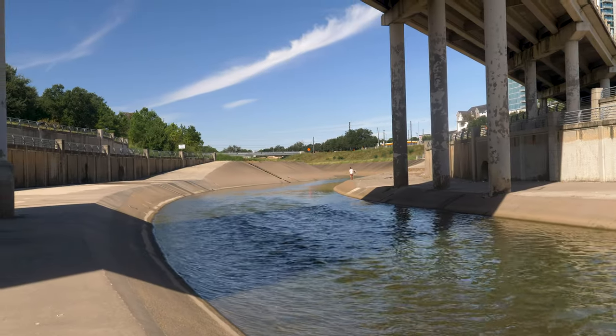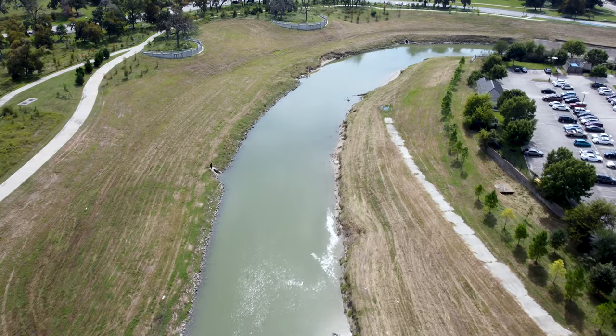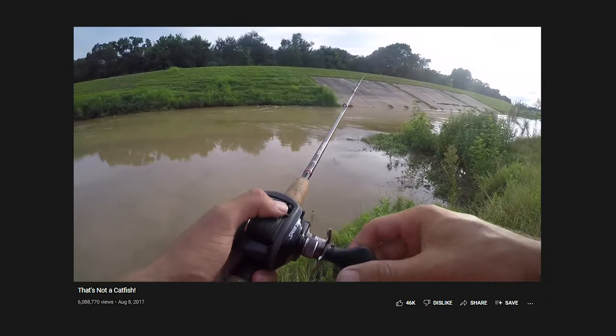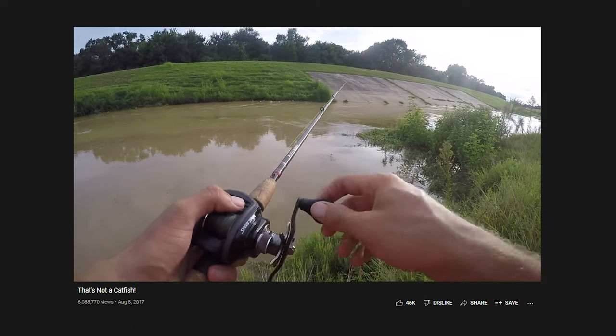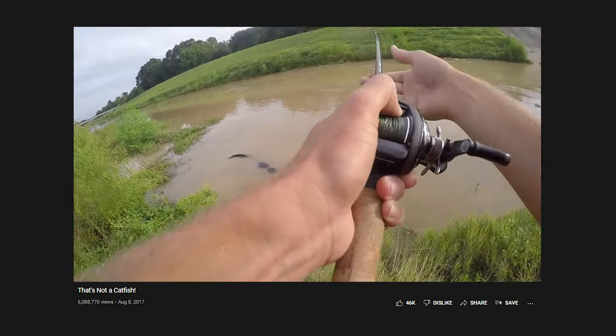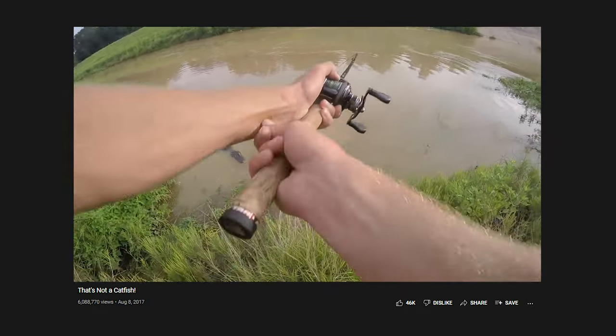What's so crazy about that? Well, it's not about the water. It's about what lives in the water. What the heck? What do I have? Oh my — freaking gator!